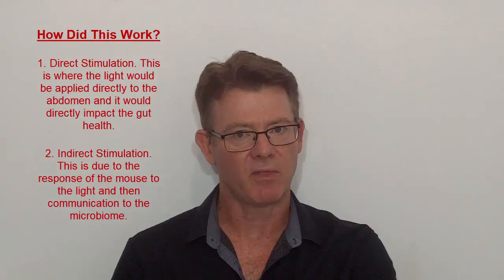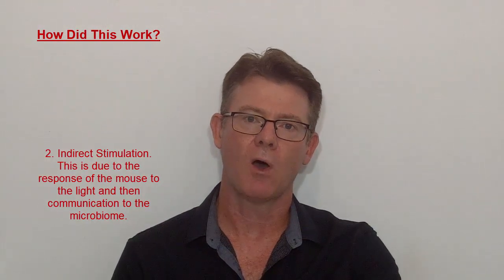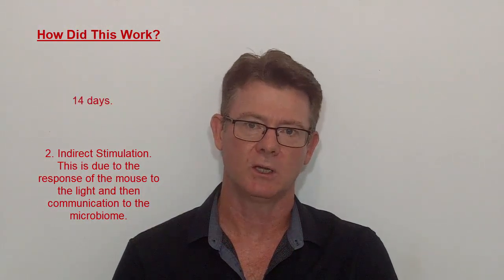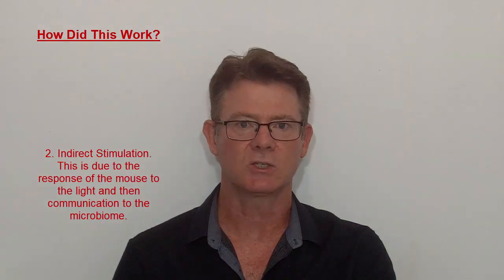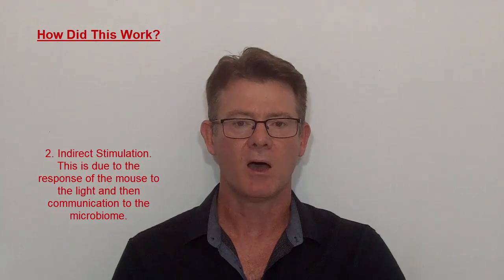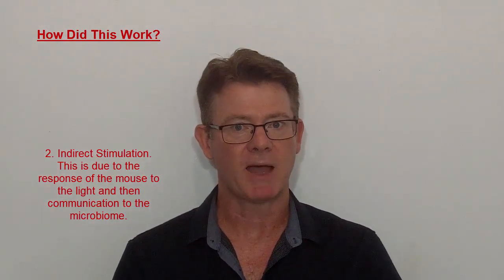They suspect the indirect mechanism is the case because the results actually took a period of time before you started to notice the increased gut health. It's a really interesting study that's starting to look at the concept of what's happening with photobiomodulation and its impact on the gut — and remember, what happens in the gut impacts your overall health.